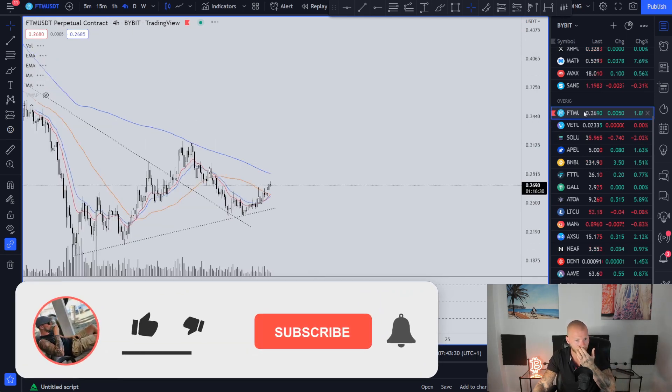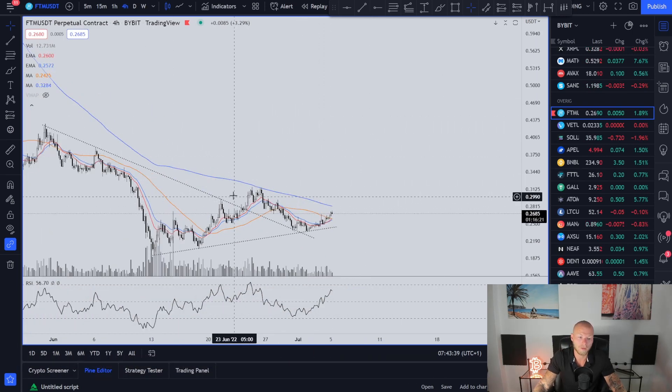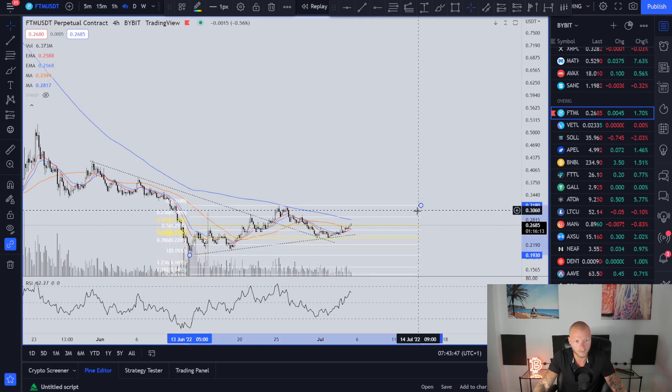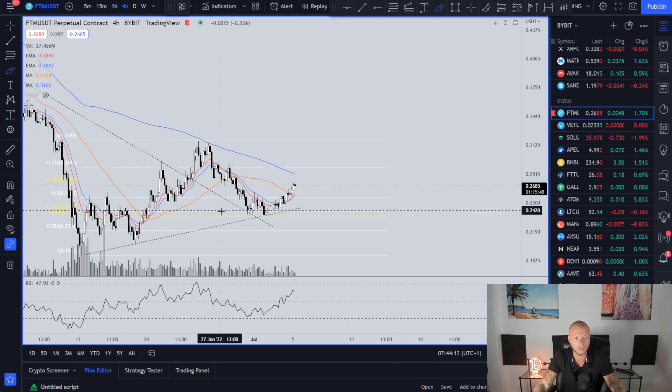I have a short example to show with this FTN trade as well. It had a symmetrical triangle, broke out, and with a breakout I always wait for confirmation in the form of a FIB level. If you take this low to this high and measure the retracement, I always get in at the 0.382 if it hits the previous resistance and now support — or at the golden pocket, which it does right here. So it hits the previous resistance, now support, and it's also the golden pocket. If you pull this line a bit further, you can see it's a support as well — there's a lot of rejection from this level in the past.